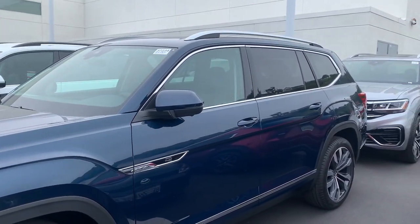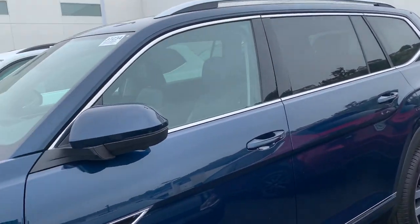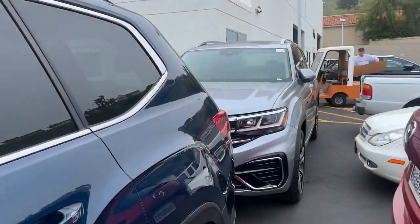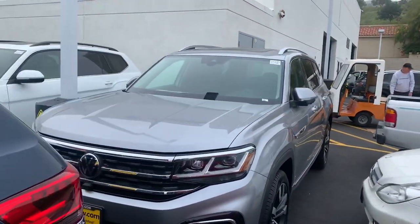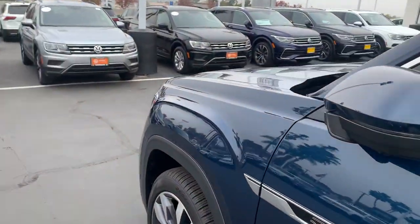I've got quite a few. Some of them will be offsite at the storage location, but this tourmaline blue one is beautiful, and then this nice reflex silver one. All beautiful cars. The white one should be here within a few days.